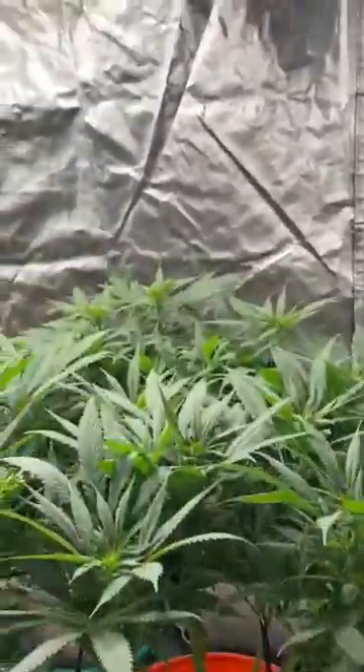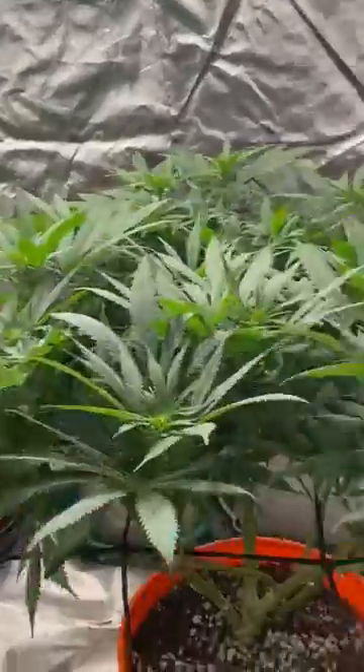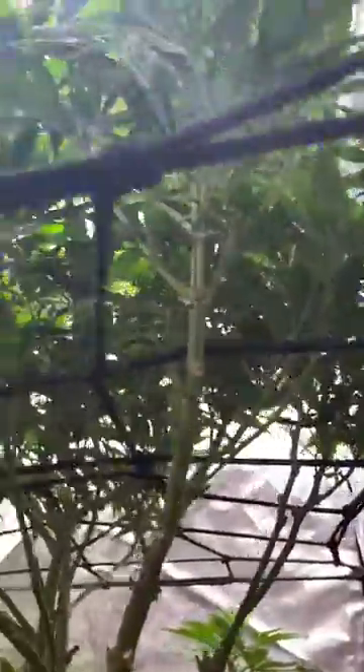A lot of training — we're organic, using super soil technique along with compost teas. The champ, as you can see, is crazy.